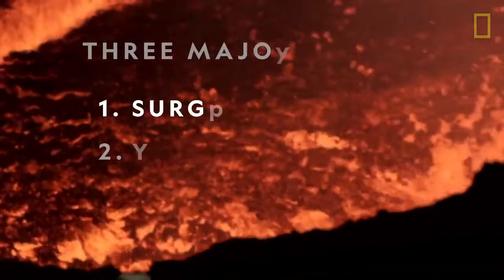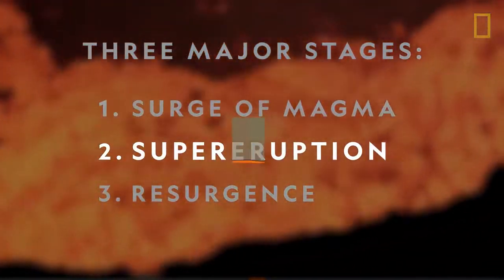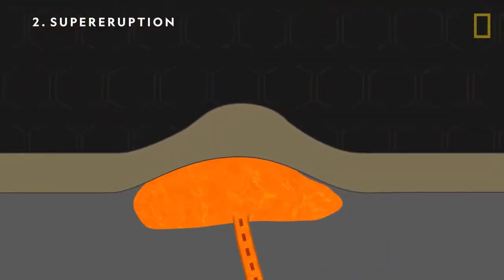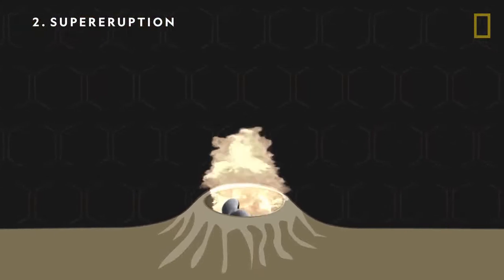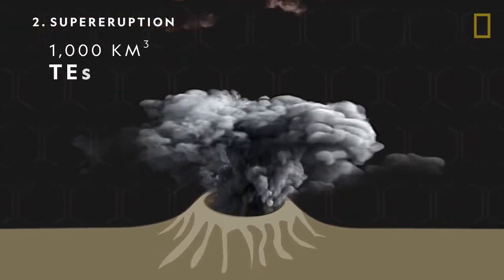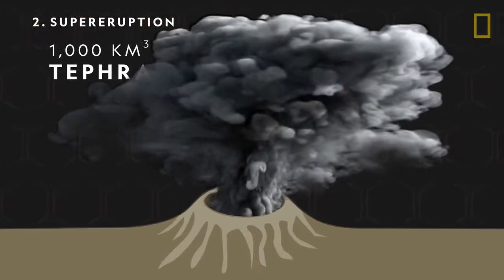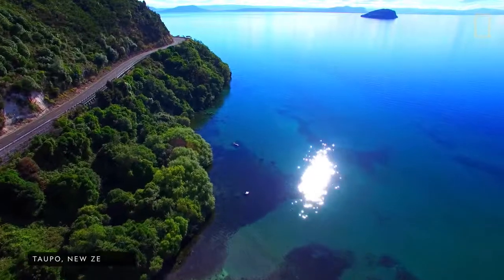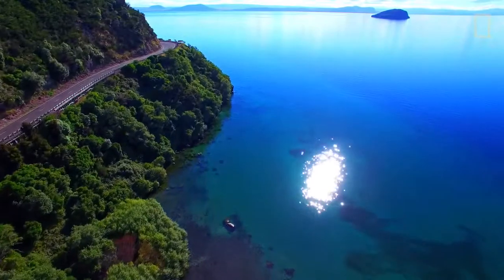The next stage of a supervolcano's life cycle is a supereruption. At this point, the build-up of pressure in a magma reservoir hits a critical mass and then explodes, sending over 1,000 cubic kilometers of tephra, or ash and rocky material, into the sky. The most recent supereruption occurred in New Zealand approximately 26,000 years ago.